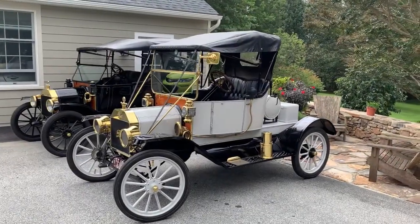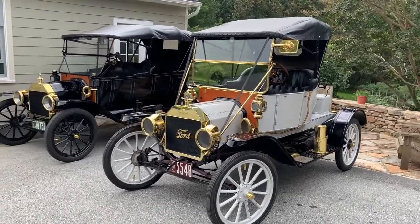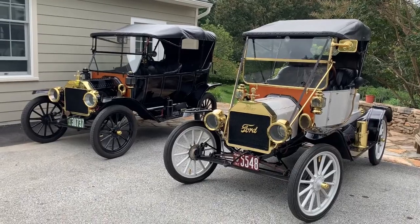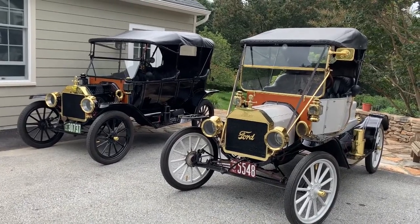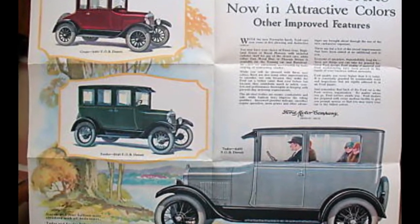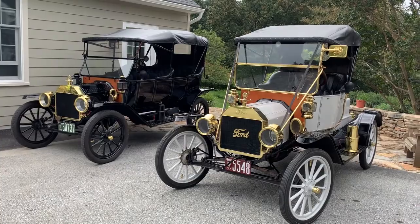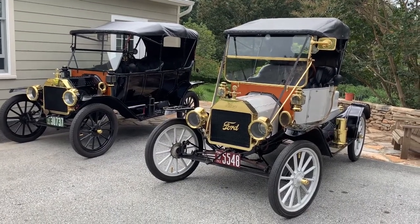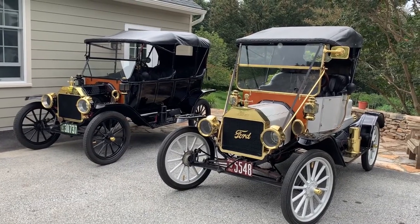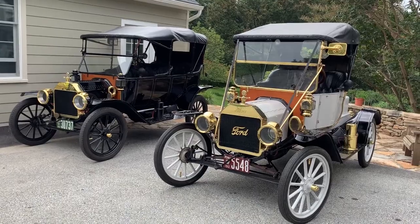You've all heard that Ford famously said you can have any color Model T you want as long as it's black. That did become true, though initially the cars were painted in different colors. The all-black era began in late 1914 and 1915. The reason was that black paint dried faster than other colors, and that enabled them to run the production line faster.